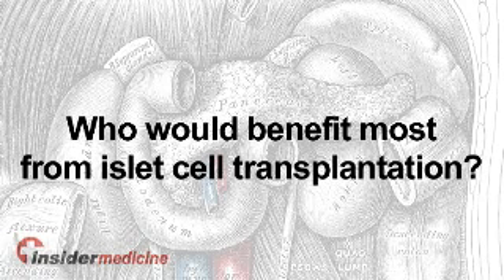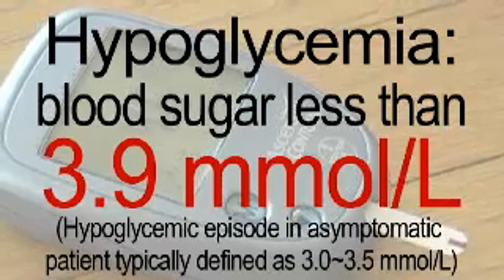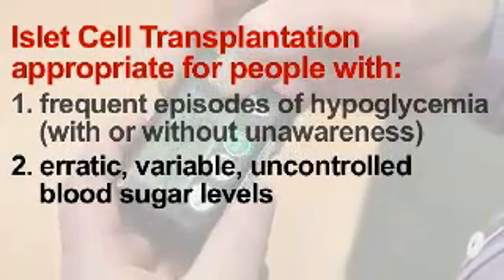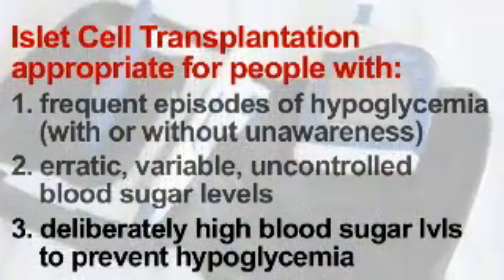The people who will benefit most from islet transplantation are those having frequent recurrent episodes of hypoglycemia, particularly complicated by hypoglycemia unawareness. We would also consider people with erratic, variable, uncontrolled blood sugar levels. Another group are those who've had severe hypoglycemia in the past and are deliberately running blood sugars higher to avoid it — possibly with an A1C of 9% or higher — developing complications, where any effort to improve glycemic control will be accompanied by recurrent, frequent, severe hypoglycemia.